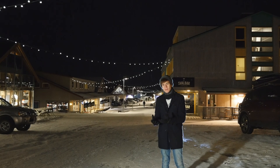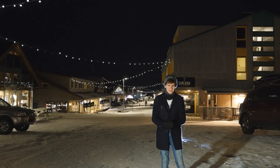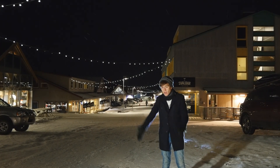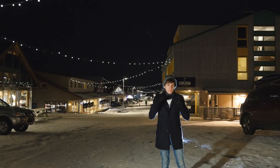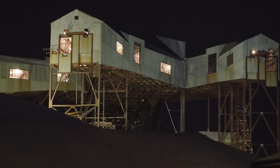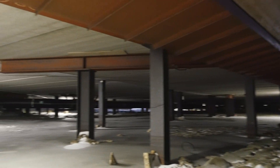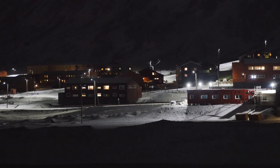In order to overcome these issues, Longyearbyen is one of the few towns entirely built on stilts. These wooden poles extend far into the permafrost in order to provide support for the building above. By making the stilts from wood and including some extra insulation beneath the structure, heat stays inside the house and the permafrost is kept solid.